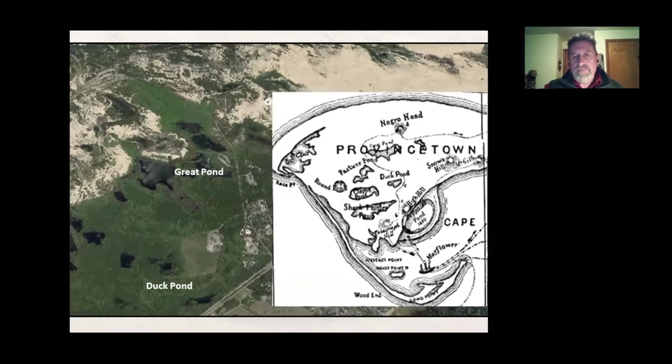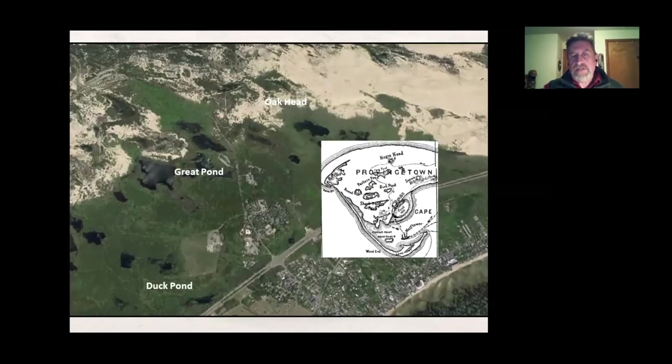From Duck Pond they went up to what is now called Oak Head — quite a large promontory from which you can see for quite a distance. When they got to that point, they could see those five men walking in the distance, so they walked after them. If you've ever been out there, it's all dunes now, but at that point it was wooded — most of the wood was later cut down for building or fires, and the dunes came after that.